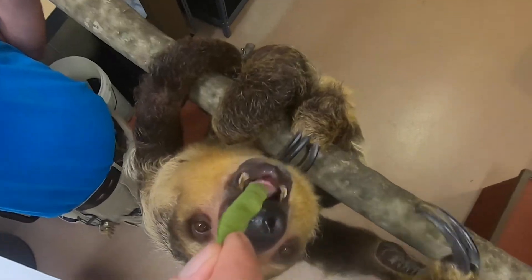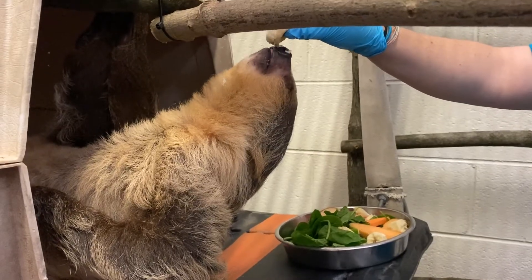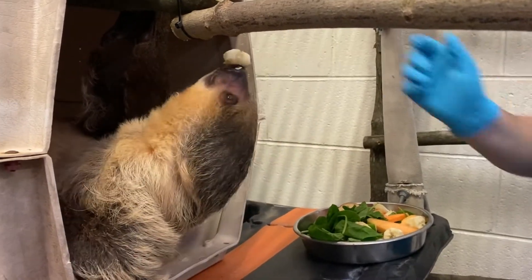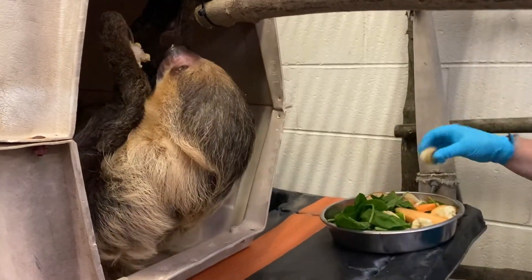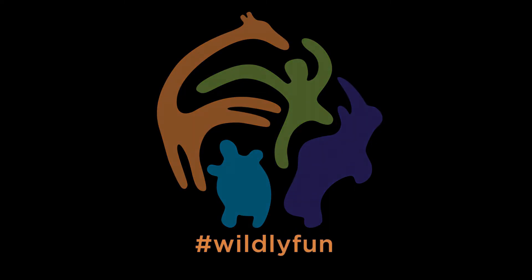I think it's going to be a fun game of where is the sloth today — where is Joe? I'm sure he's going to have his favorite spots. If you're a regular visitor to the zoo, you're probably going to know what days he's going to be where and what time of day. We don't know that yet either, so I think it's going to be really fun for our guests to come in and experience that along with us.